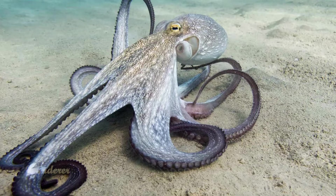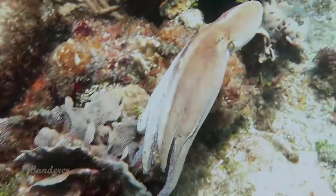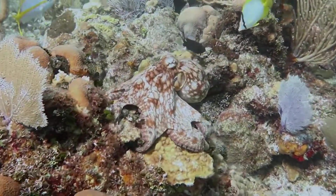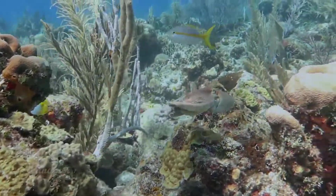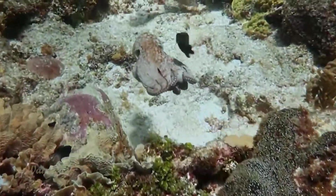Number 1: Common Octopus. The common octopus is the quintessential eight-limbed mollusk. It's the most studied of all octopus species, probably in part because it's one of the most widely distributed. The common octopus can be found in the shallows of tropical, subtropical, and temperate waters from the eastern Atlantic to the southern coast of South Africa.